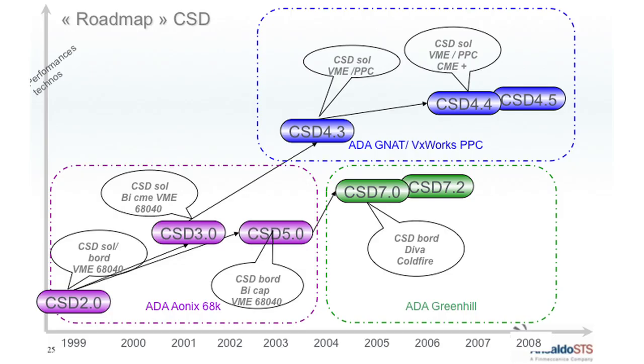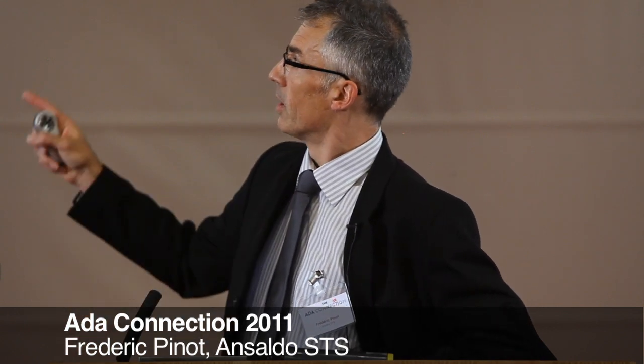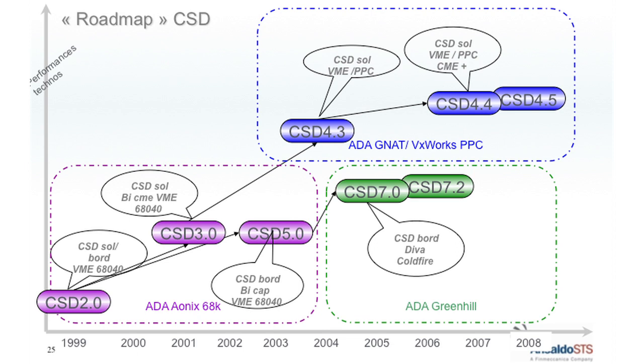During the years the platform migrated from the 68040 to the PowerPC, and also to the ColdFire platform for the embedded onboard CSD version. On the slide you can clearly see the three generations of products. The first was built entirely in ADA using the Aonix 68K environment. The second used GNAT VxWorks PowerPC. And the third used the ADA Green Hills system. We use all the major compiler suppliers on the marketplace.